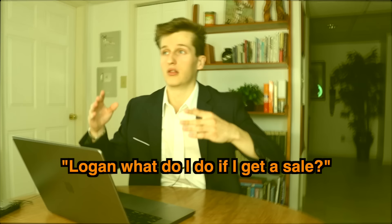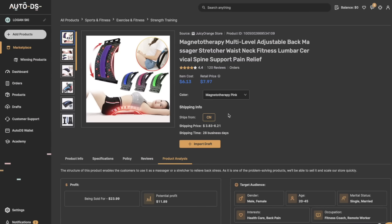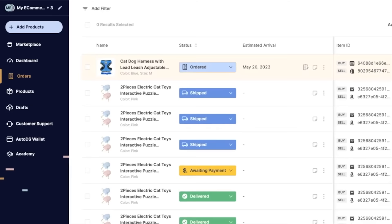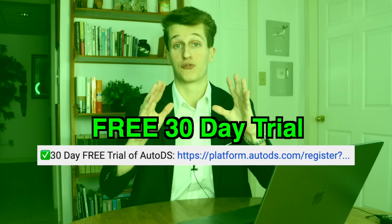Now that your store is complete, you might wonder — will orders automatically ship to my customer? The answer is yes, if you use AutoDS. All you have to do is make sure you imported the product to Shopify through AutoDS, add a balance to your account, and AutoDS will purchase and ship the product automatically in their orders tab. When someone purchases your product, the order alerts AutoDS and is flagged as pending until customer information is sent to the supplier. Once the supplier ships the product, it's flagged as shipped, and when the product arrives at your customer's house, it will say delivered.